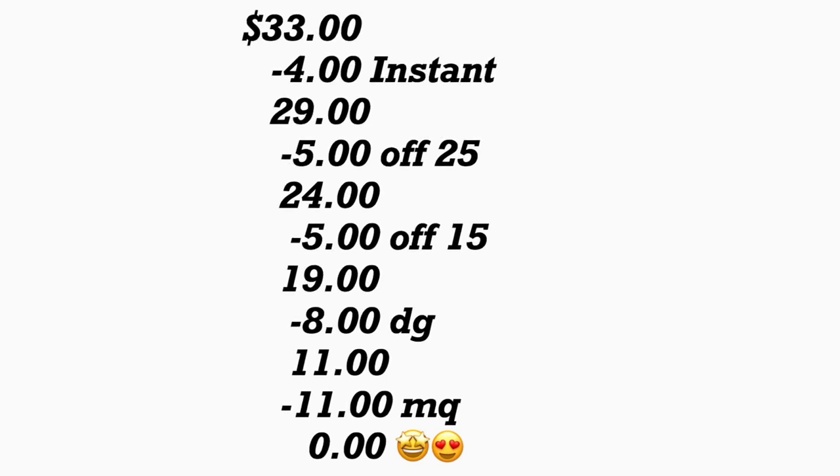Le darían exceso como $0.10 pero eso le cubriría los taxes. Súper súper oferta si es que funciona ese cupón digital.